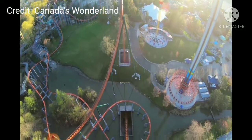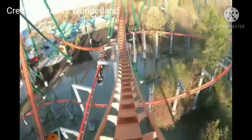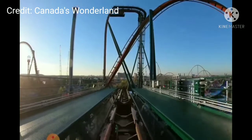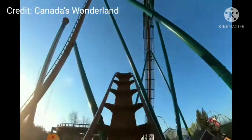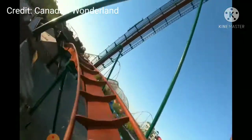Our next option is a B&M dive coaster. Shown here is Canada's Wonderland's Yukon Striker. Before Vortex's closure was announced, I actually thought a dive coaster would be a really good option. However, it's not my first choice because I find them one-trick ponies. That said, that plot of land being in the middle of the park with the midway right next to it provides a great opportunity for a show coaster that guests can sit back and watch, especially with that first drop where it holds you over the drop for about five seconds.